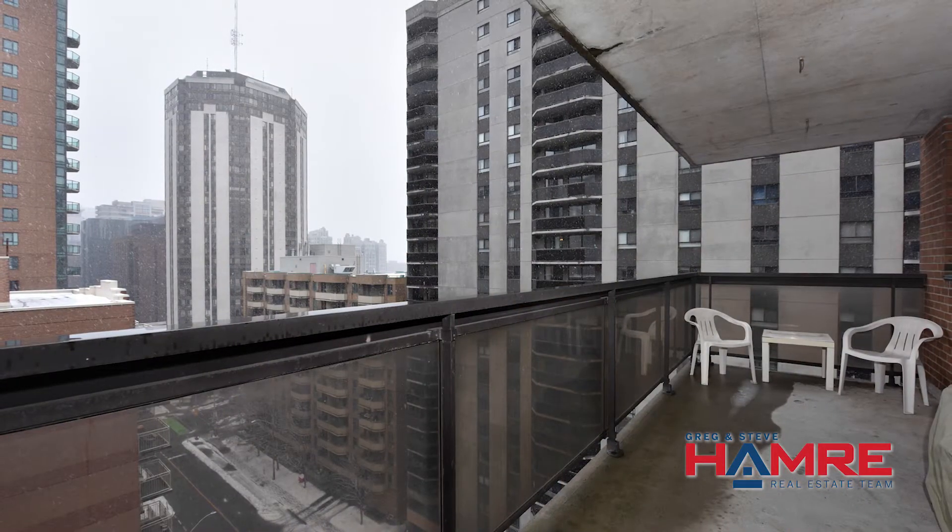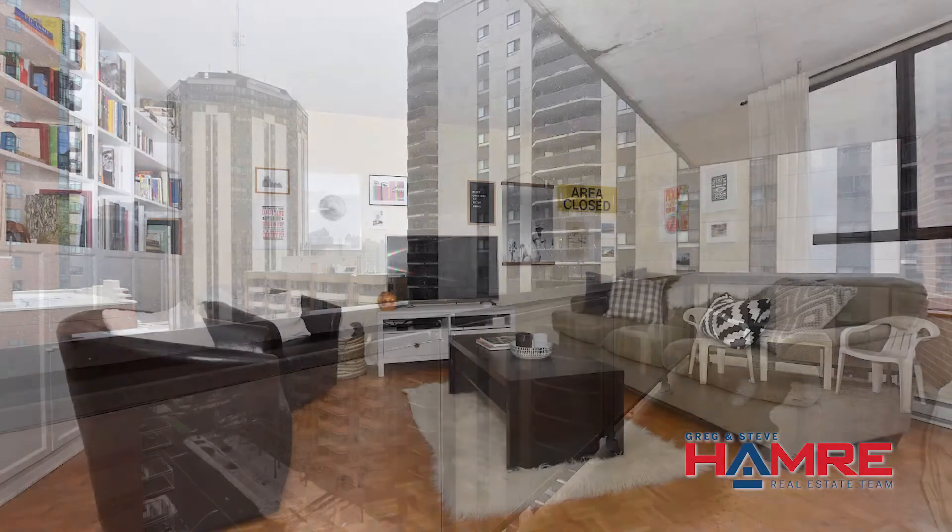This is a two bedroom, one bath condo situated on the 12th floor. It's very spacious, with a large balcony and grand living and dining space.